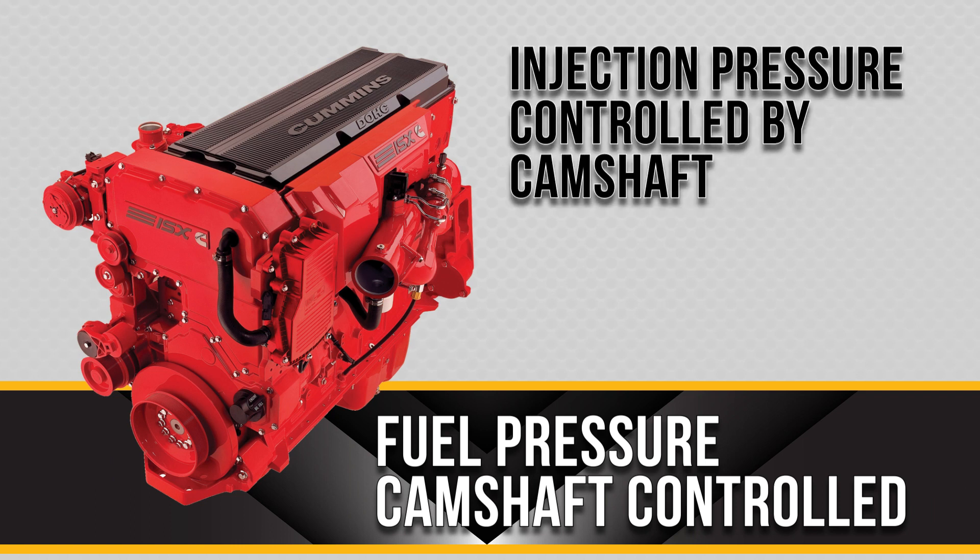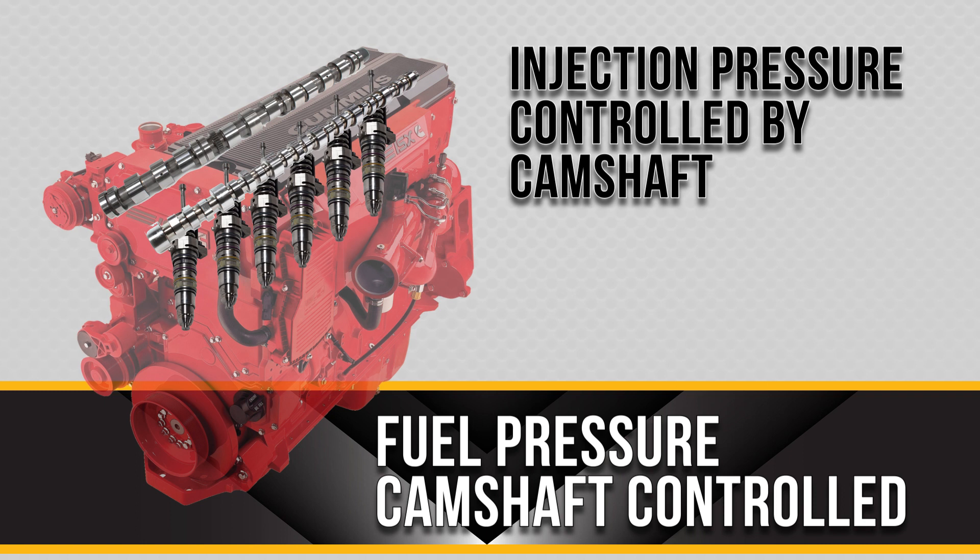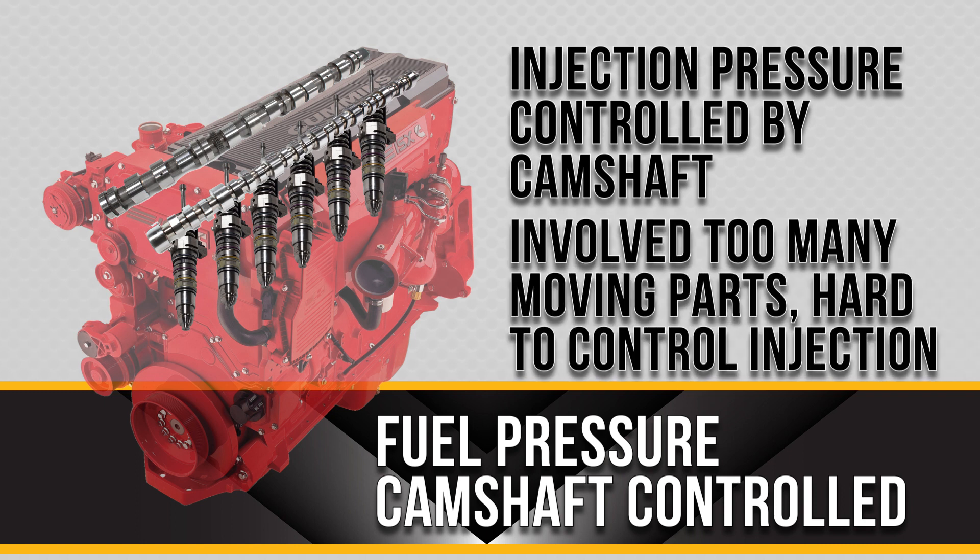Previously, injection pressure was controlled by the camshaft. The camshaft would rotate, time to piston travel, and control the injection pressure. This fuel system incorporated a lot of moving parts and it was difficult to precisely control injection timing.